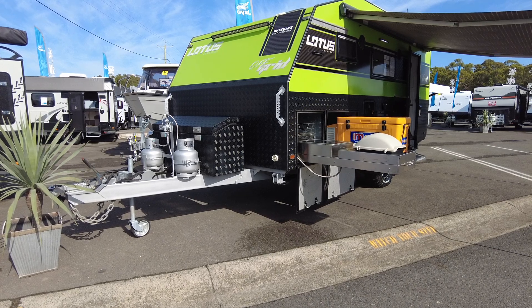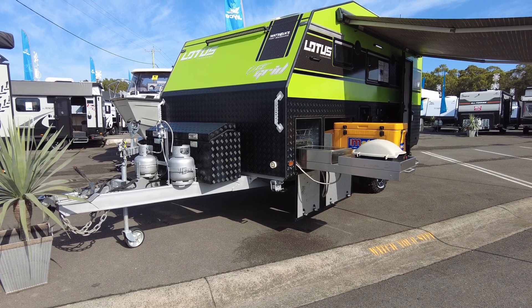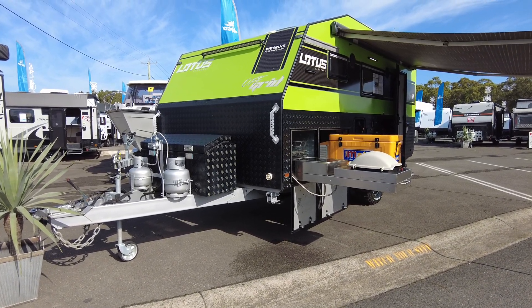G'day guys, Lucas here from Watson's Caravans in Port Macquarie. Just want to show you around this little 15-foot Lotus off-grid caravan.